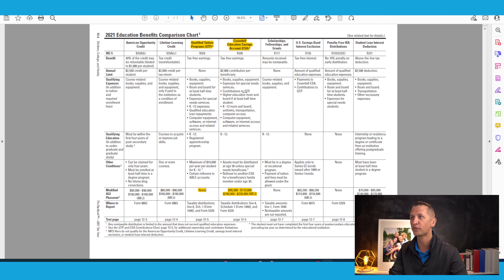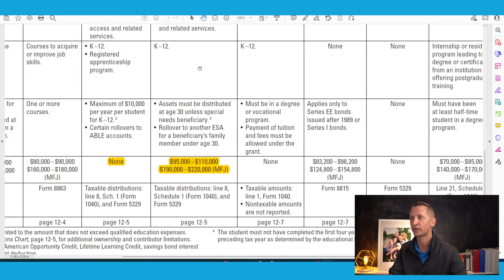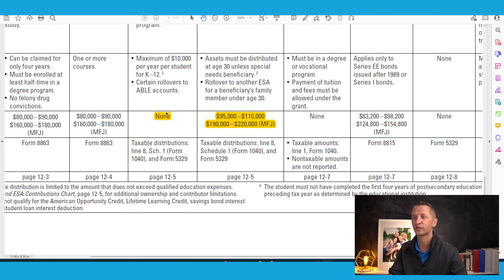Let's talk about the no income limits point first. Looking at a comparison chart for the 529 plan alongside the Coverdell ESA — the 529 is on the left with no income limits. But there is an income limit with the Coverdell ESA. That phase-out goes from $95,000 to $110,000 for single filers, or $190,000 to $220,000 for married filing jointly. The range is a phase-out.